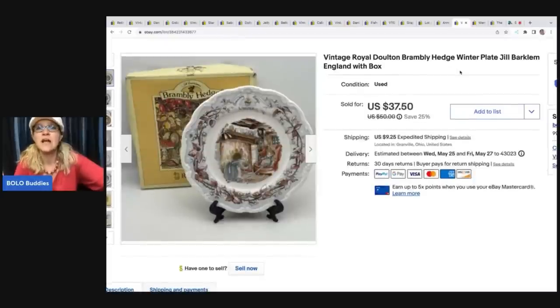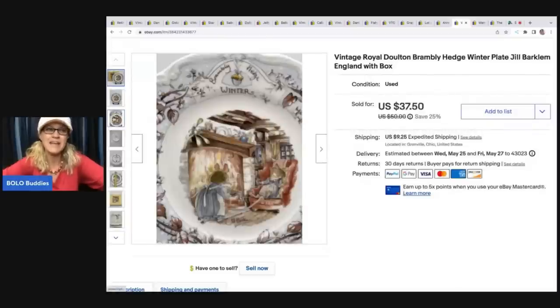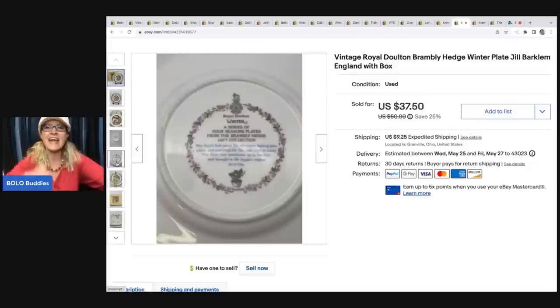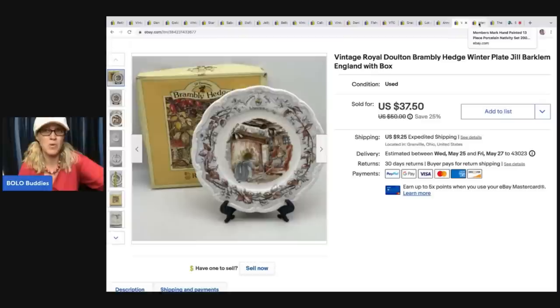This item is a vintage Royal Doulton Brambley Hedge Winter Plate by Jill Barklem. It's a breakable, so I did not source this - I was actually gifted this by Terry from Mindful Recycle. She sent me a mystery box with clues and I had to guess what it was - it was a super fun video on this channel. This ended up selling for $37.50 plus shipping and cost of goods was zero. Terry, if you are watching, thank you so much for the awesome gift. She is a major bolo finder - check out her channel if you're not already subscribed.